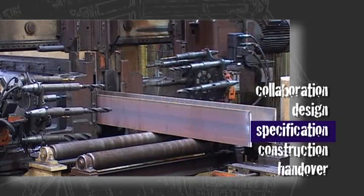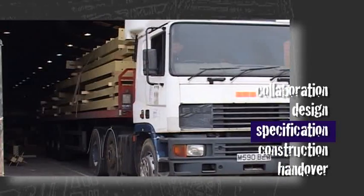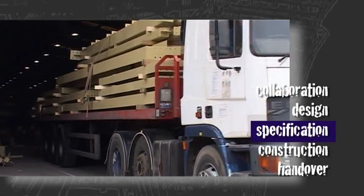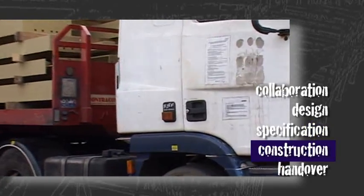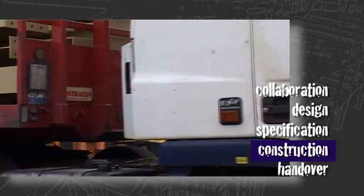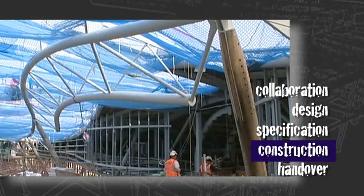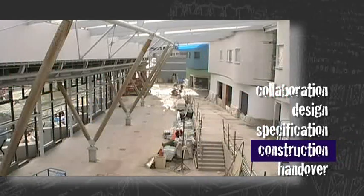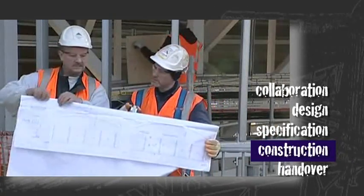For a typical building we might be providing our information maybe four months before it actually starts on site. But in the case of Barnsley Interchange, where it was such a complex shape, it was actually a much longer period than that. But the structural engineer's responsibility doesn't end there. Once construction starts on site we're still involved. We make site visits to check how things are progressing, and if there's any problems or queries with the contractors, to help them understand how all the items are meant to fit together and coordinate on site.